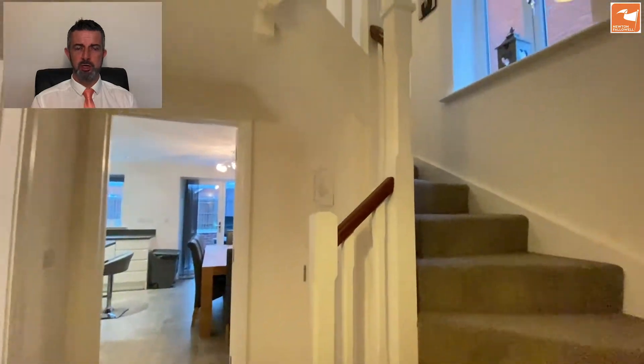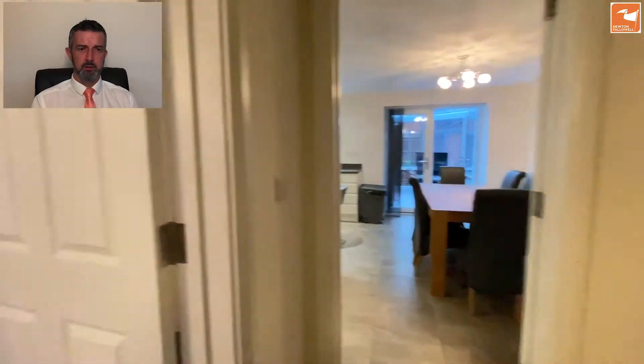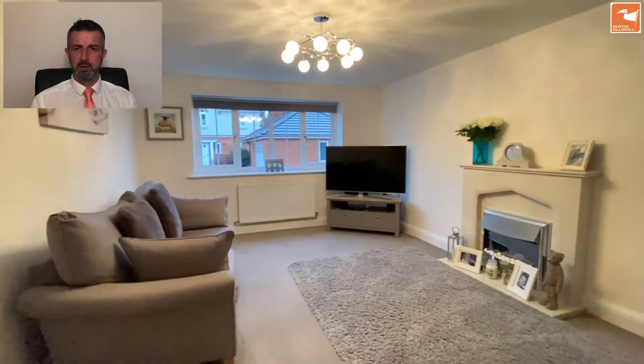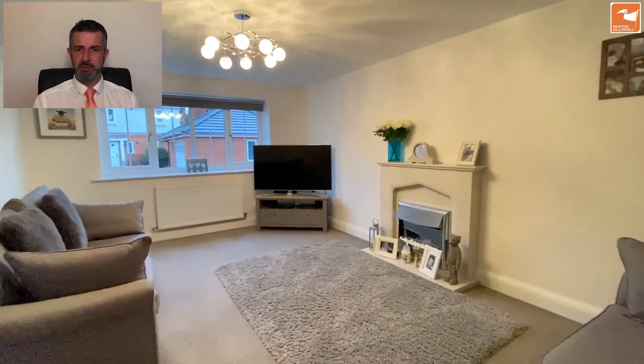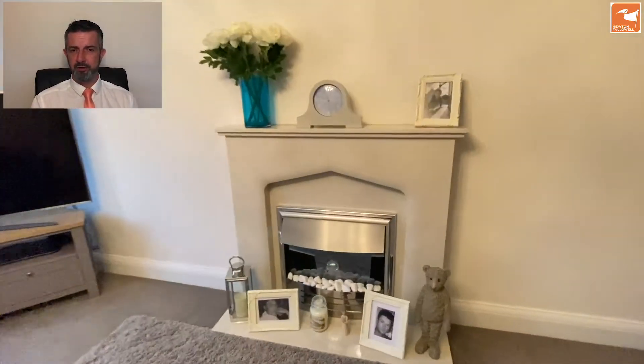To the left-hand side is the lounge. There's also storage cupboard in the hall. The lounge is a nice square shape with a lovely big window to the front adding lots of natural light. There's a focal fireplace with a marble surround, hearth and mantle, with an inset brushed stainless steel decorative fire with fan assistance.